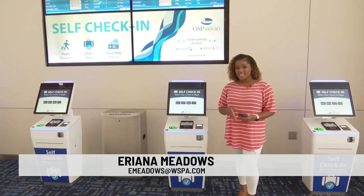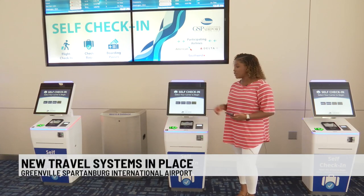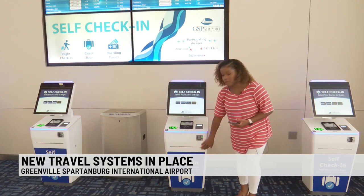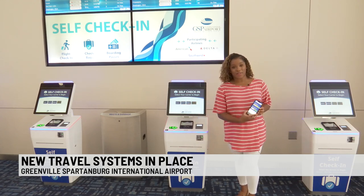If you're flying over the holidays, you can save a lot of time. Just come over to the self-check-in kiosk, choose your airline, and a ticket will print out right here. Or you can use a mobile app.